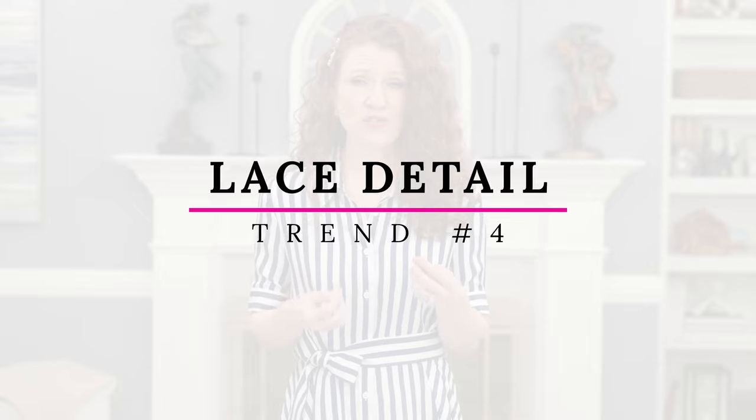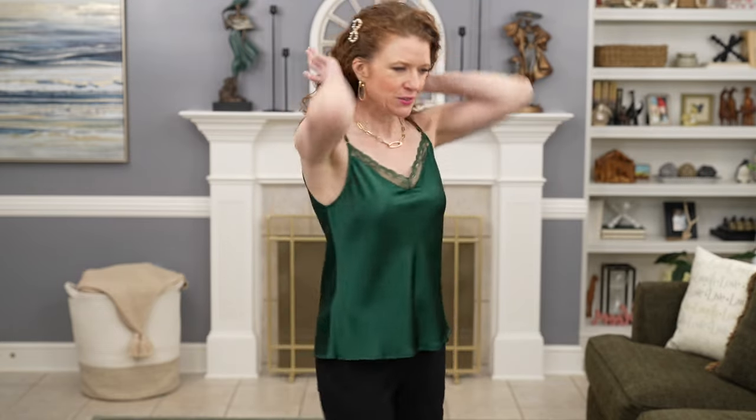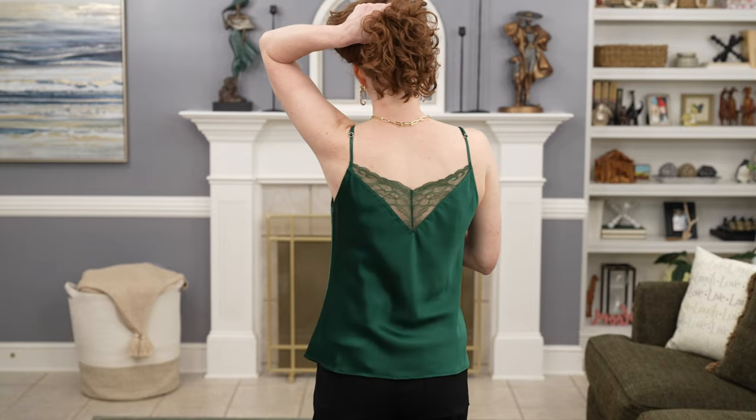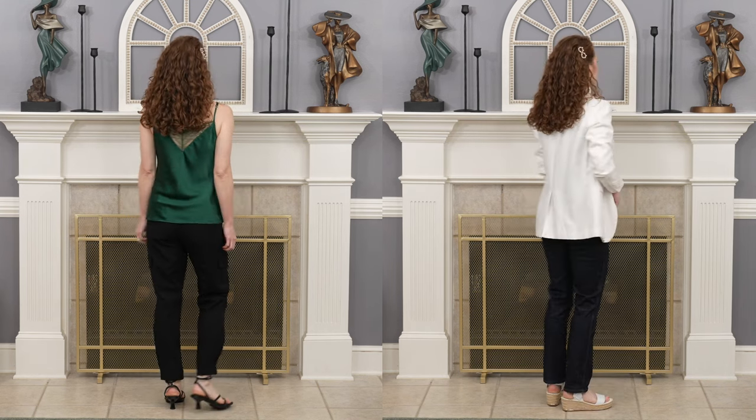The next piece is a camisole in a bright green, though it comes in all kinds of other colors. It has lace detail which is very much on trend, and it's actually reversible so you can wear it either way — more skin showing or less. I really loved the attention to detail and the nice shape at the waist. I loved the length too. This cami is versatile enough to wear by itself or layered under jackets to create different looks.